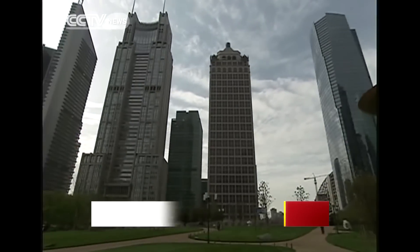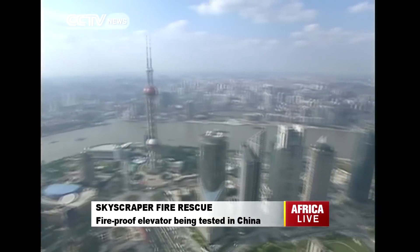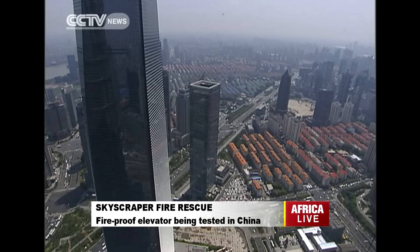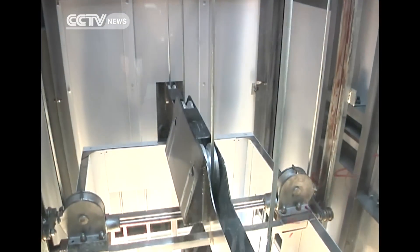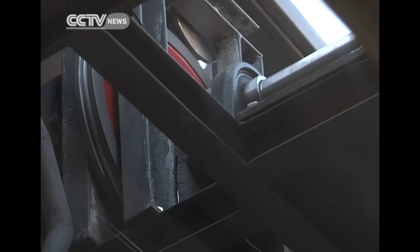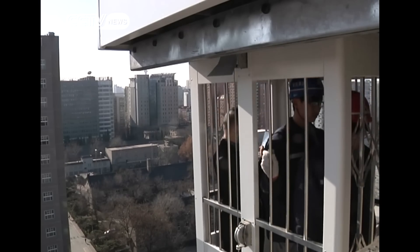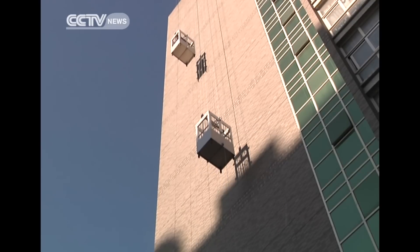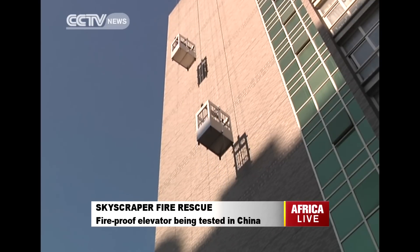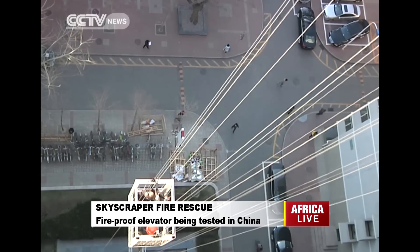As Chinese skyscrapers become higher and higher, there's a growing concern over fire evacuation. A group of researchers in Beijing are testing a new kind of equipment that, if successful, could significantly add to the chances of survival in a high-rise fire. The equipment, now installed in a 40-meter-high university dormitory, can carry four to five people each time from any floor safely down to the ground.